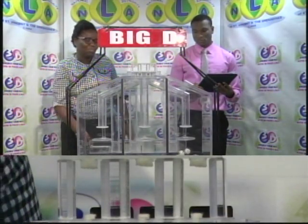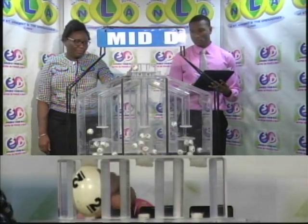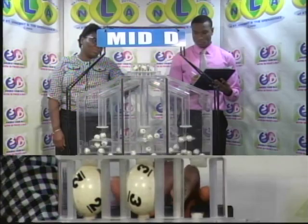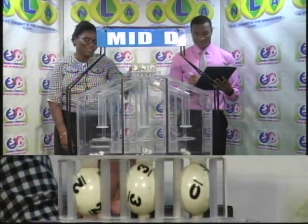We'll continue the presentation for the Mid D winning number. First up: 2, 3, 0. The Mid D winning number is 2, 3, 0.